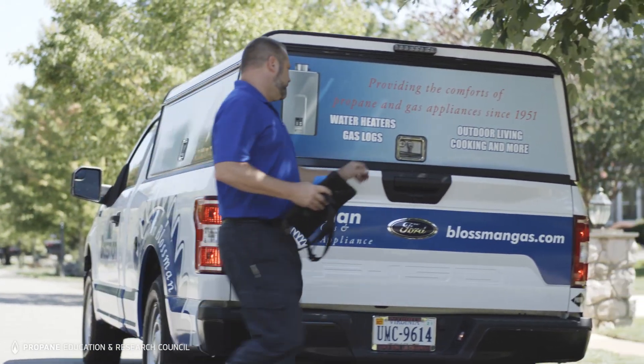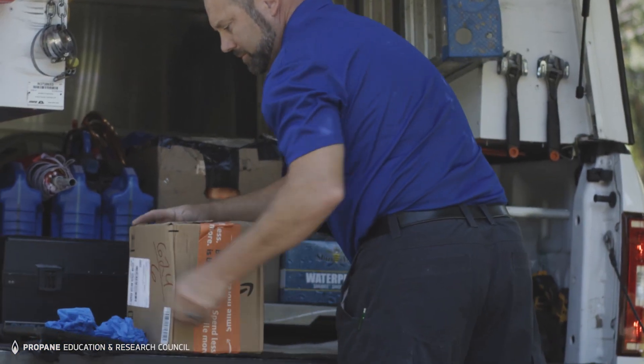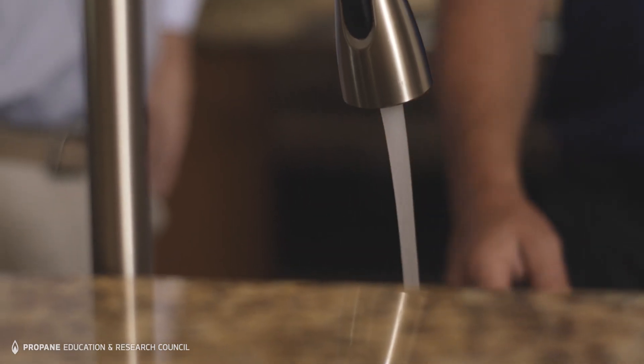The domestic priority switch — what that does is, if there is a high demand for domestic water to the faucets or the shower, it will shut down the air handler and allow that water to be distributed to the shower or faucet. Once that demand is met, it'll kick back to the air handler to heat the home.